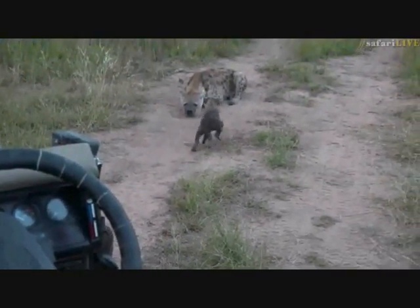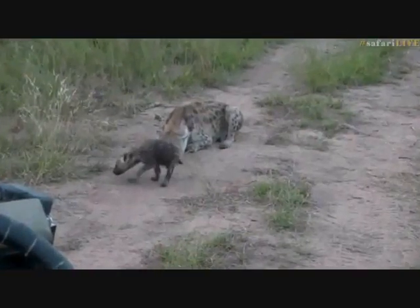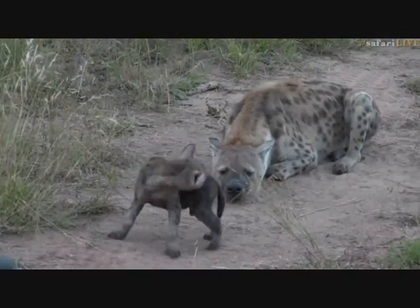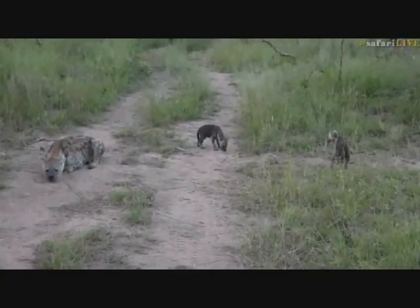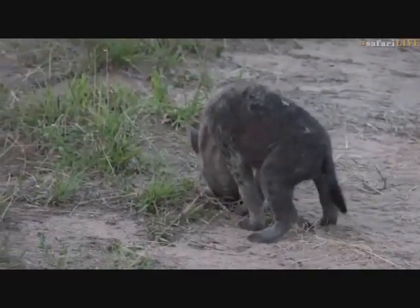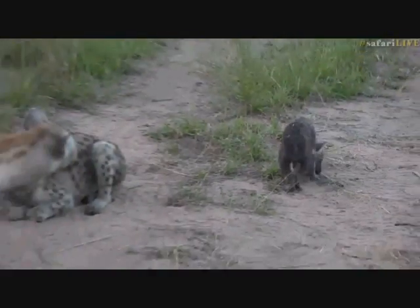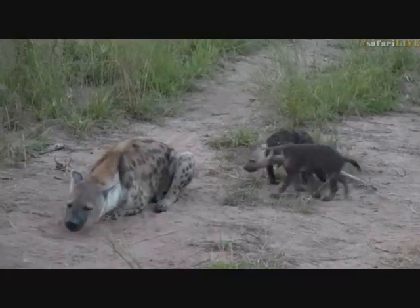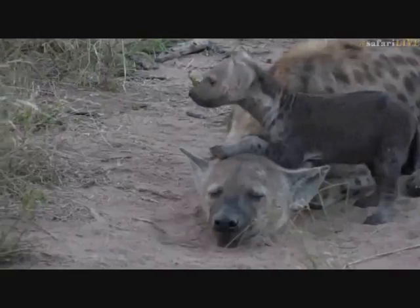They're getting braver and braver. It's quite funny — they come and smell, then go back to mom when they lose their nerve, but slowly but surely they've come closer and closer this afternoon. It really is amazing to see how quickly the confidence develops. There they lose their nerve and go bounding away, but slowly they'll work up the courage to come back again. What have you found? It looks like it was trying to pick something up — just a stump. I don't think there's a bone there. These little ones haven't been eating meat just yet.